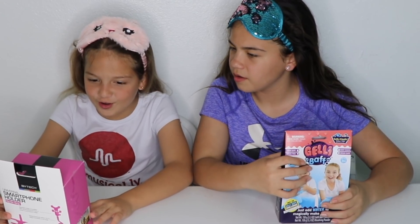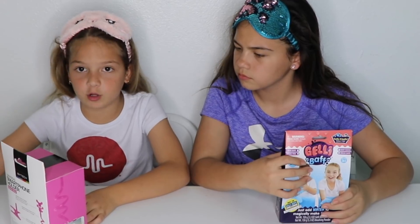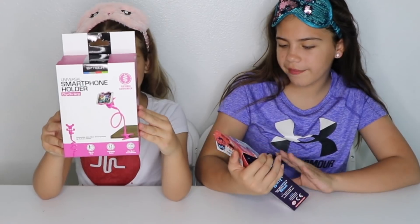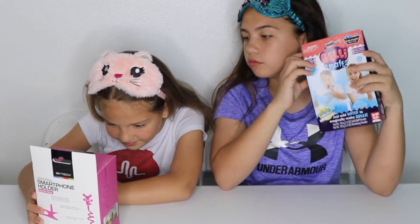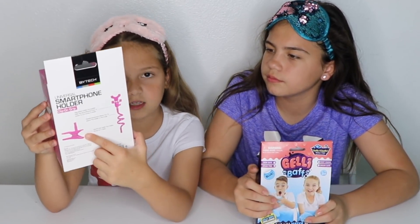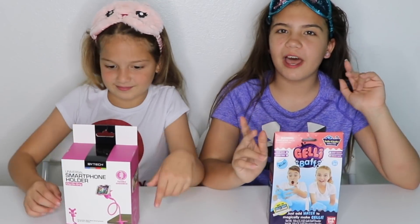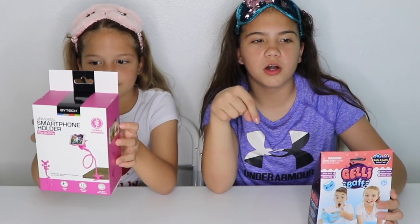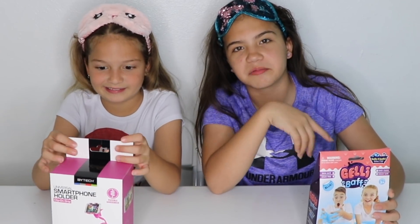Ooh, smartphone holder! That's actually cool — you can clip it onto the table and then put your phone on it. I got the jelly bath in blue. We can make more of the jelly bath. And look, that's what's at the bottom — you clip it onto things and put your phone or iPad up there. Which one would you rather get, the jelly bath or the smartphone holder? We kind of did this round wrong because I opened my eyes before she guessed completely.